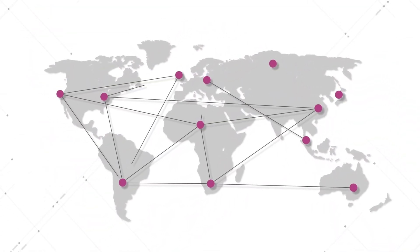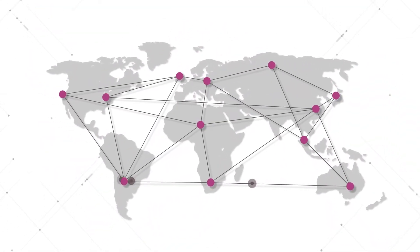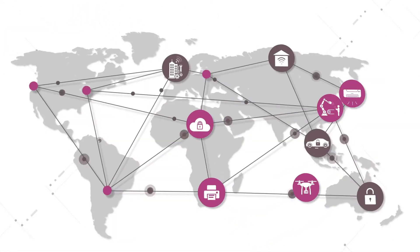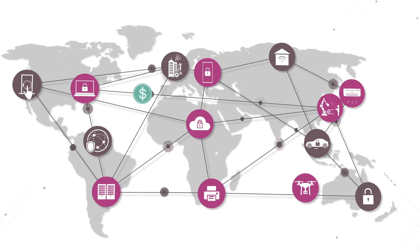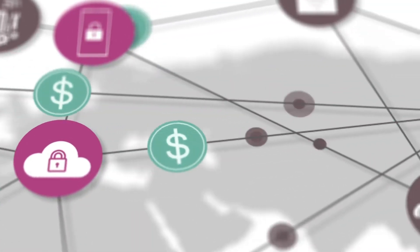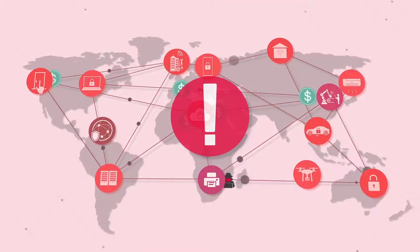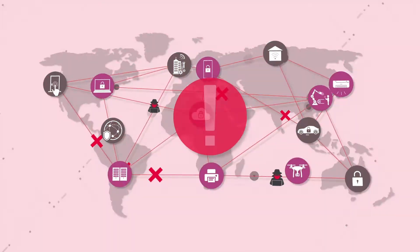We live in a hyper-connected world, where it's easier than ever to share data with one another. IoT devices have enabled a new era of innovation, creating more value for the economy. But this surge in big data and device interconnectivity comes with an increase in cybersecurity threats and privacy breaches.